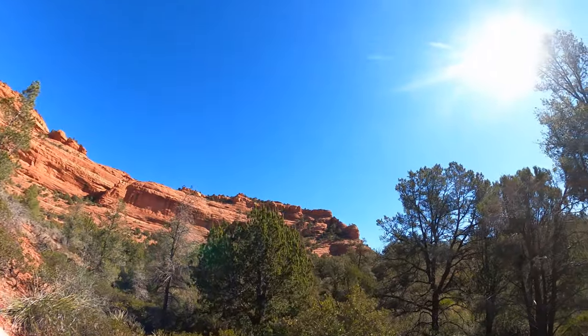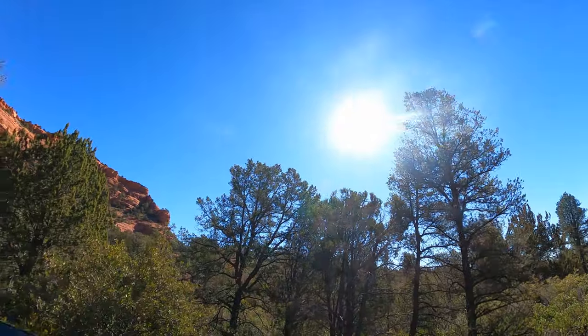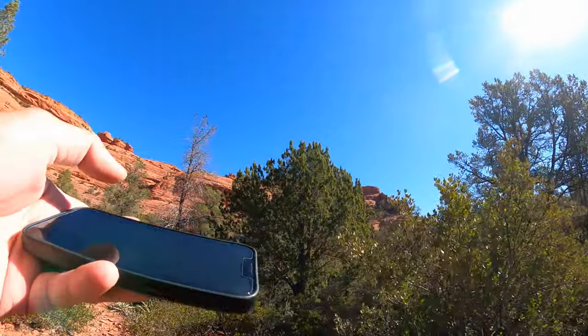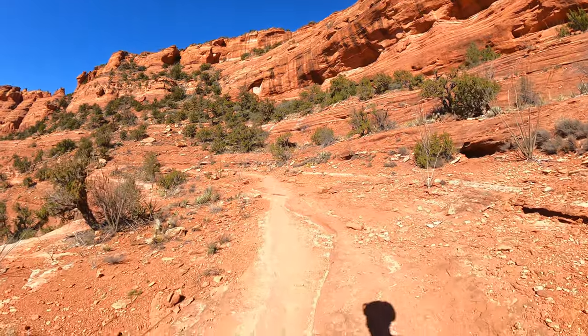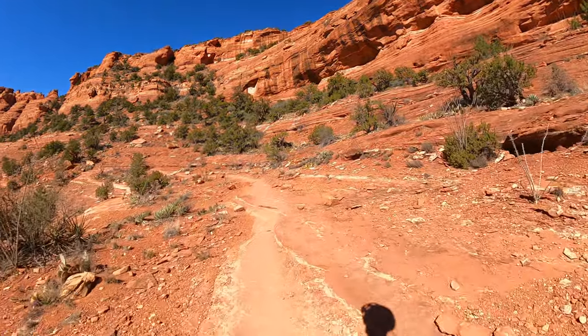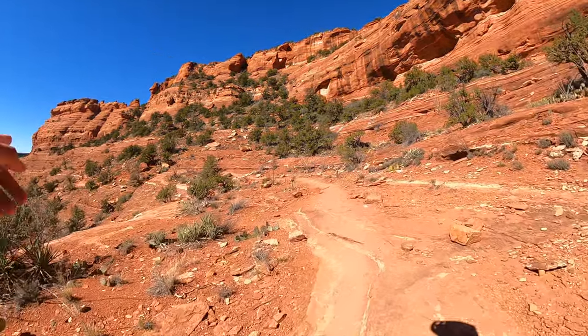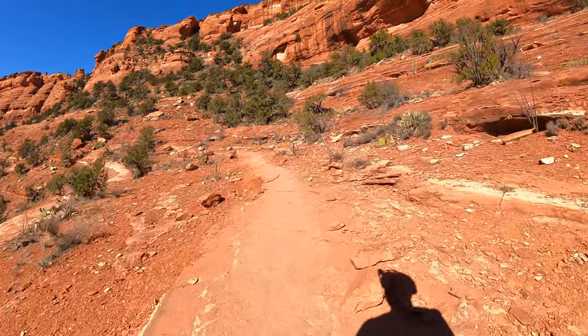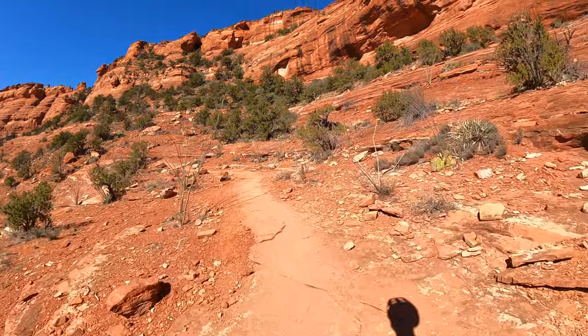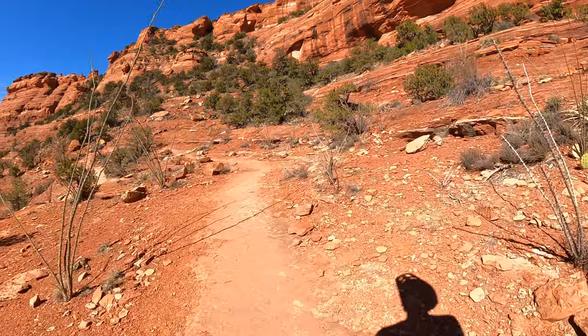After about 30 minutes of hiking and tracking, I finally found it! Finally found my drone. Now I'm walking all the way back. Yeah, it's hiking and biking in Sedona — I did it all.